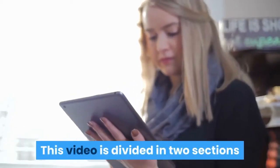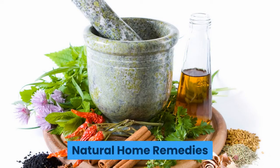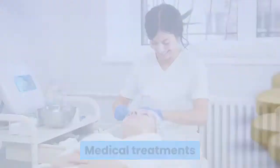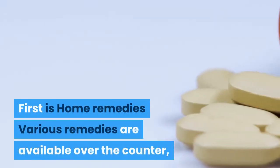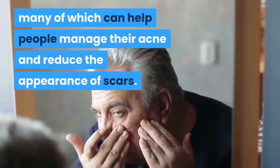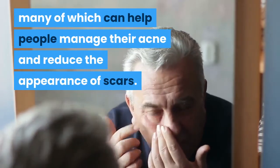This video is divided into two sections: Natural Home Remedies and Medical Treatments. First is Home Remedies. Various remedies are available over the counter, many of which can help people manage their acne and reduce the appearance of scars.